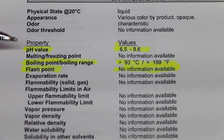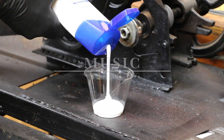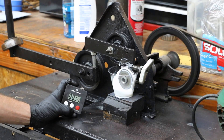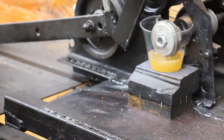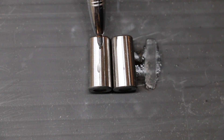The pH value for Head & Shoulders is somewhere between 6.5 and 8.6. Also, the boiling point or boiling range is over 93 degrees Celsius, or over 199 degrees Fahrenheit.